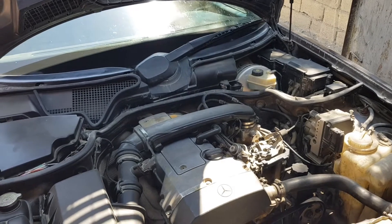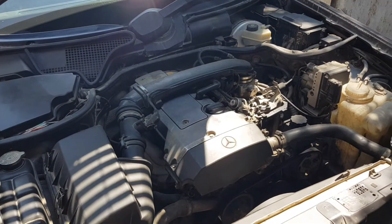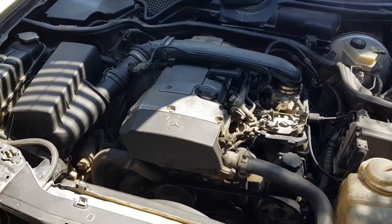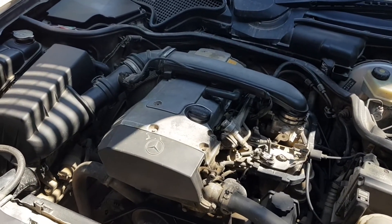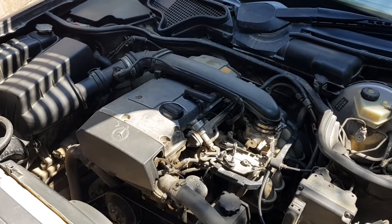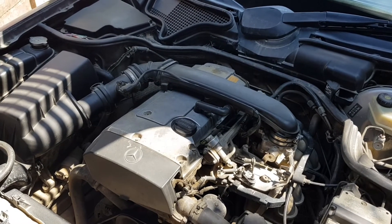Indirect signs of malfunction are long or incomplete warming up of the cabin, especially in winter, and increased fuel consumption. A thermostat that is stuck in the closed position completely leads to overheating of the motor.